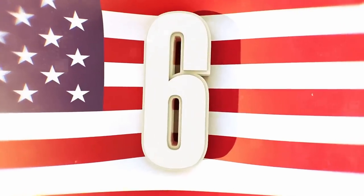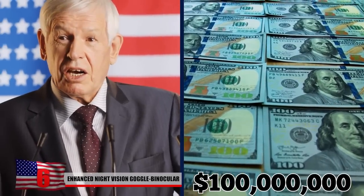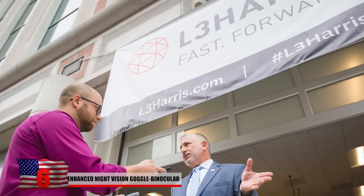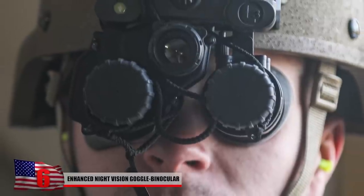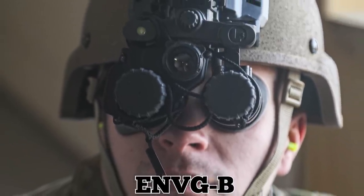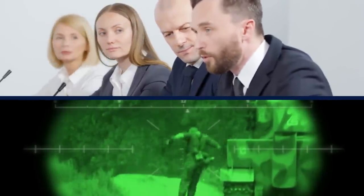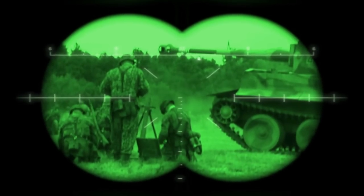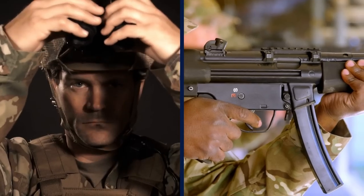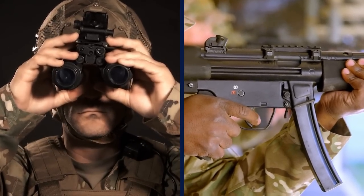Enhanced Night Vision Goggle Binocular. Late last year, the US Army announced it had awarded a $100 million contract to L-3 Harris Technologies for the development and production of the Enhanced Night Vision Goggle Binocular, or ENVGB, system. A press release from the company states that the system delivers imagery and data from the battlefield directly to the soldier's eye, and will enhance situational awareness, mobility, survivability, and lethality — enabling troops to shoot around corners and from the hip.